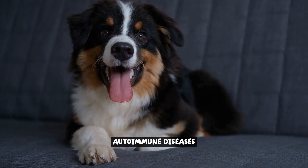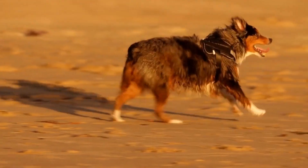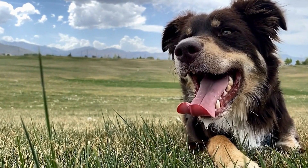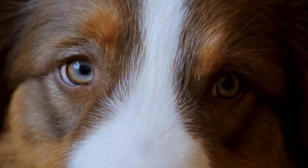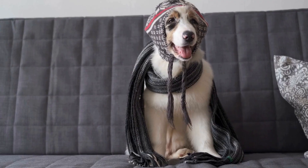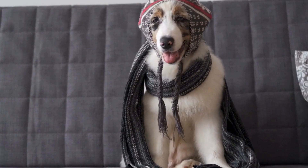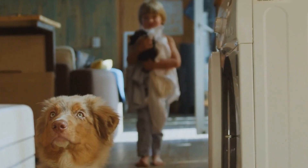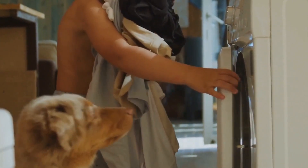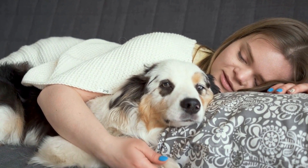Autoimmune diseases can have a significant impact on the health and well-being of Australian Shepherds. Two common autoimmune diseases that affect this breed are autoimmune thyroiditis and systemic lupus erythematosus (SLE). Autoimmune thyroiditis is a condition where the immune system mistakenly attacks the thyroid gland, leading to an underactive thyroid or hypothyroidism. This can result in a variety of symptoms such as weight gain, lethargy, hair loss, and skin problems. Regular blood tests can help diagnose and monitor this condition, and treatment typically involves lifelong thyroid hormone replacement therapy.